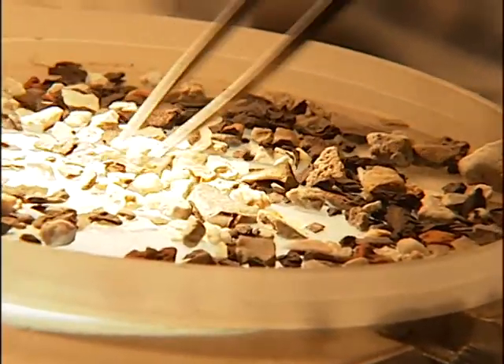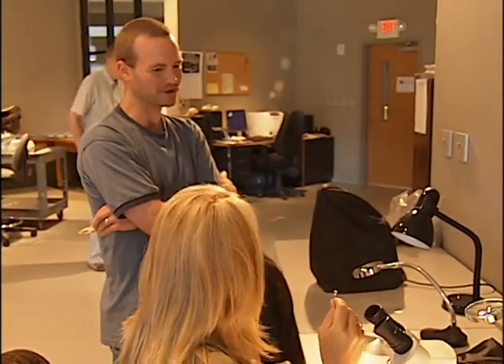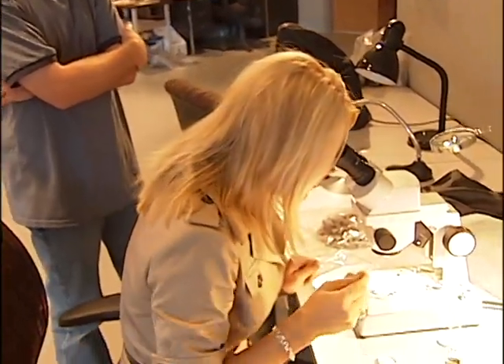Hey, I think I might have found something. Oh, I think I have a tooth! It's a rock. Just a rock? A shiny piece of limestone. It's kind of like a tooth, a little bit, actually. I'm going to put it back.